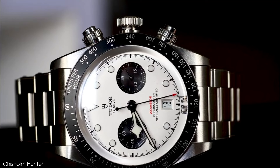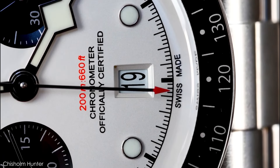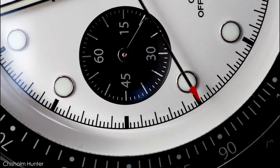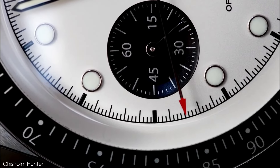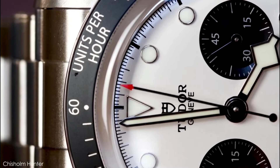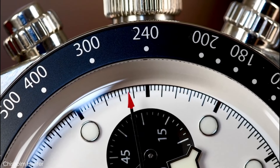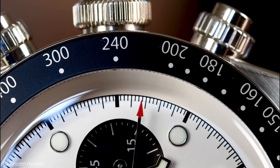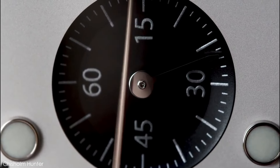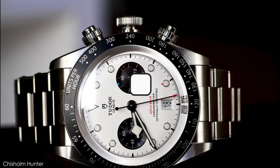A panda dial chronograph is a must-have for any list of the best white dial watches, and Tudor has provided us with a beast. The Black Bay Chronograph — also known as the 'Bay-tona' because of its slight resemblance to sister company Rolex's Daytona — is certainly one of the best chronographs available. The manufacture caliber MT5813, a COSC-certified automatic chronograph with a column wheel, vertical clutch, and 70-hour power reserve, is the real star of the show.